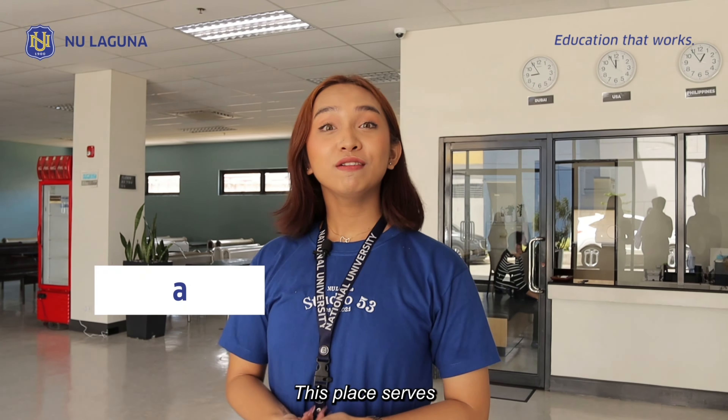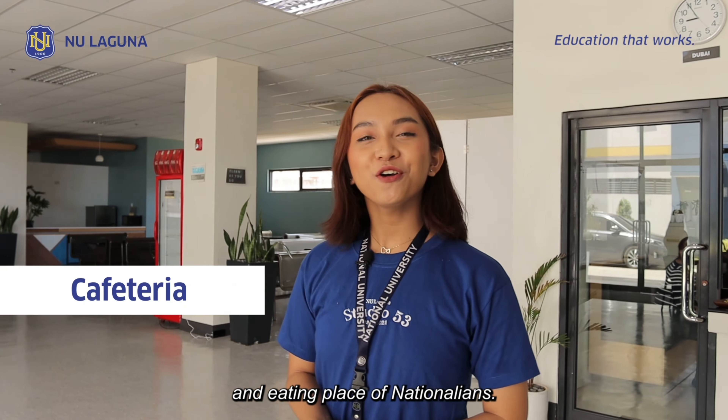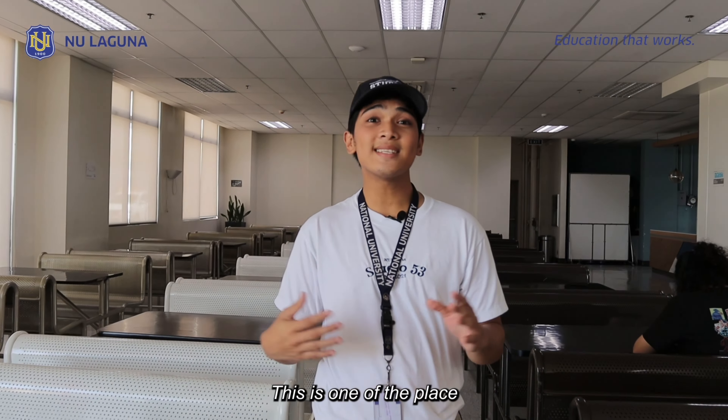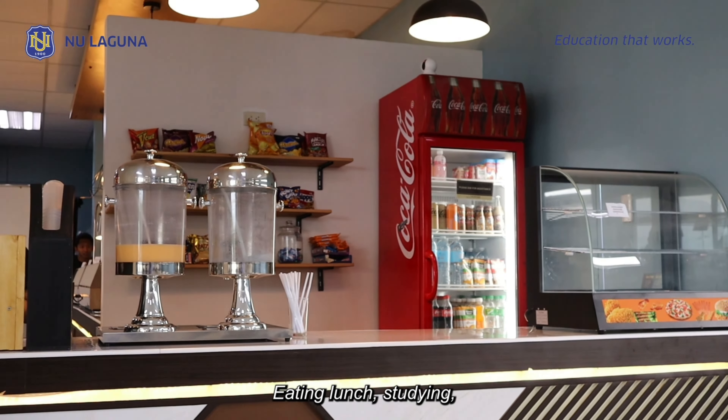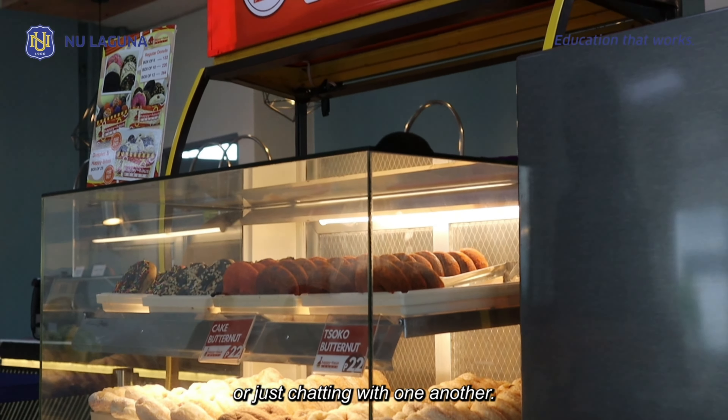This place serves as the resting and eating place of Nationalians. This is one of the places where students usually stay during their free time — eating lunch, studying, or just chatting with one another.